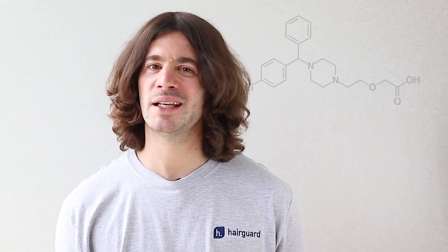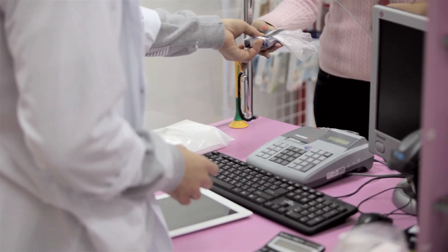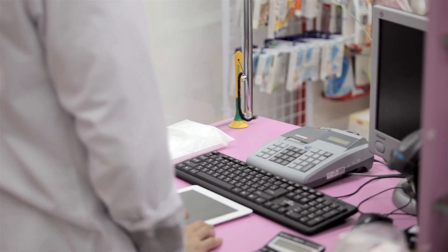Hello, this is Tony from HairGuard. So let's get into it. What is cetirizine? Believe it or not, it's just a simple antihistamine — the kind of over-the-counter medication you buy for treating hay fever and other allergies.